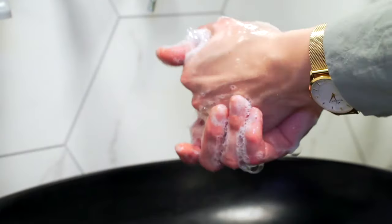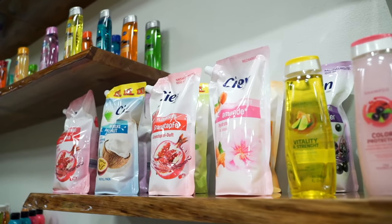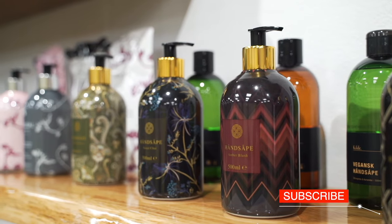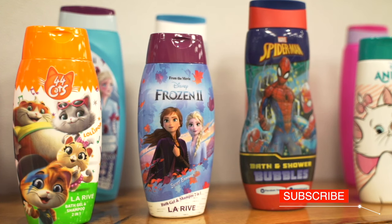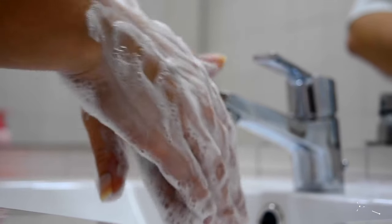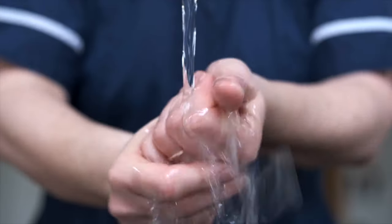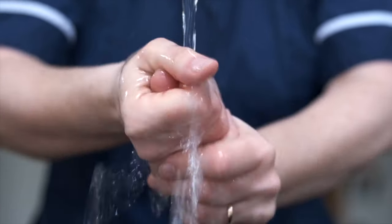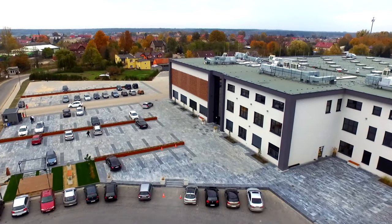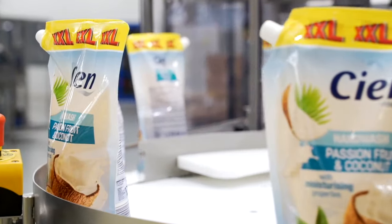Soap is one of the most commonly used products in each household. Beautiful aromas, colors, and various forms and textures transform washing of a body into a pleasant ritual. It nourishes and moisturizes our skin, but its main function is to remove dirt and microbes. During the pandemic, it has become an essential commodity. Today we are visiting the company Serapol Cosmetics in Mieszczisko to show you how liquid soap is manufactured.